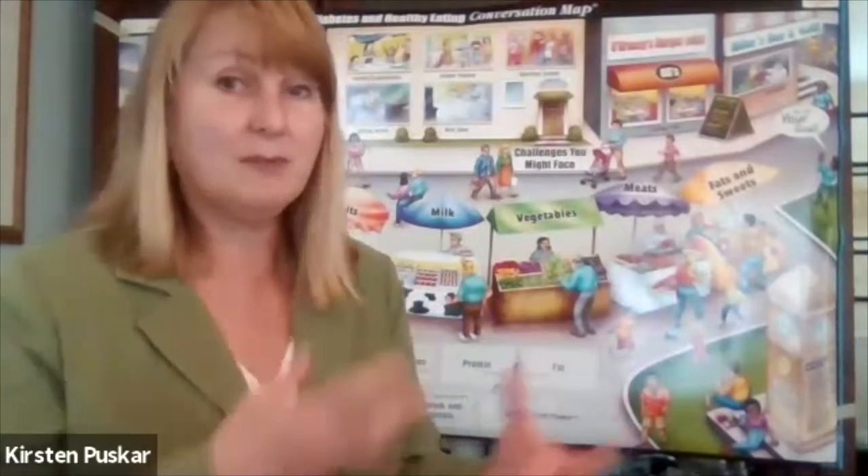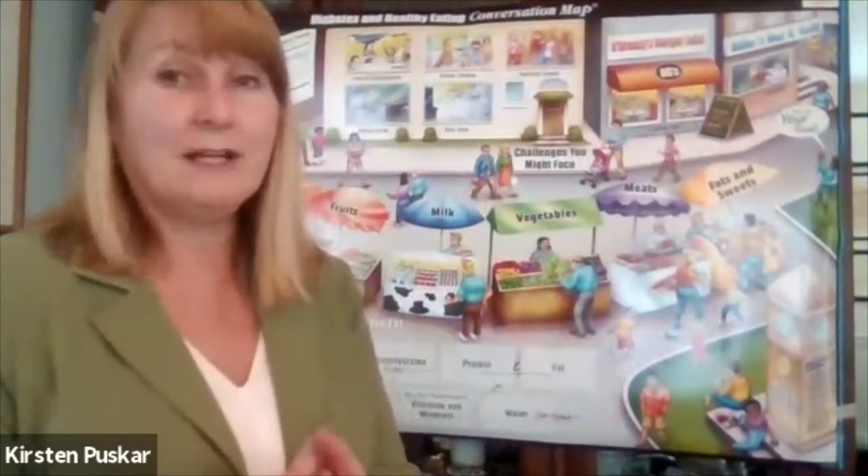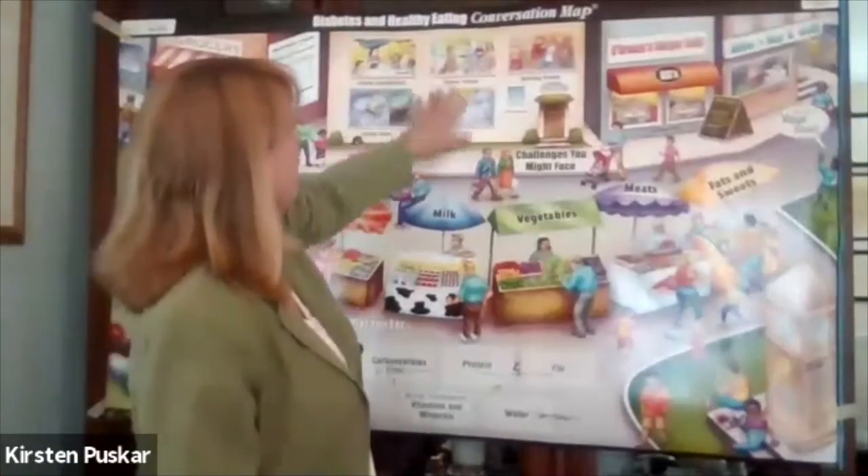I don't recommend having protein bars regularly. If you need one a couple times a week because your schedule is crazy, that's fine — have some grapes or a plant with it. But I knew a guy having a 5:1 bar three times a day — we've got to get some real meals in there.